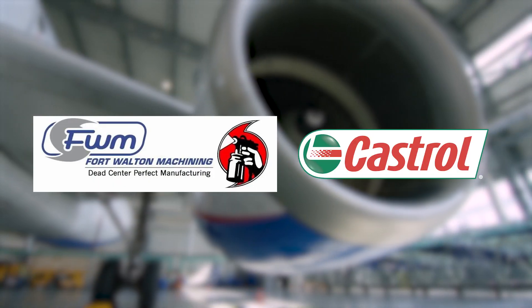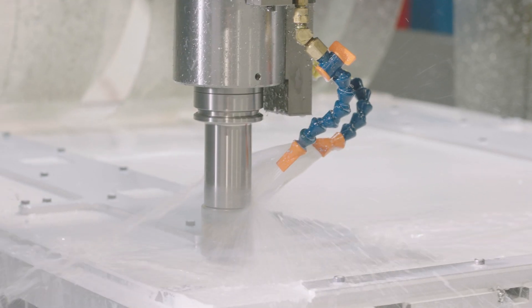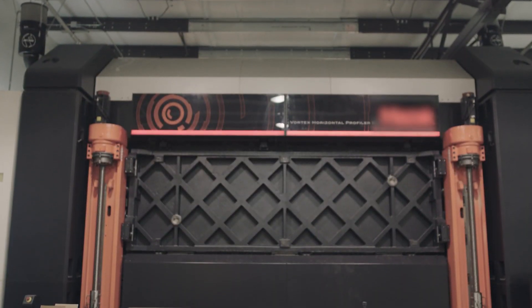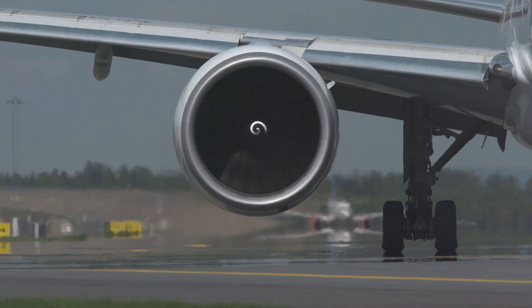Fort Walton Machining and Castrol teamed up to take on the leading U.S. aerospace manufacturers' stringent product testing trials to prove Castrol's Hysol SL45XBB can meet their rigorous standards and be approved for use in applications that support the manufacturing of critical parts.